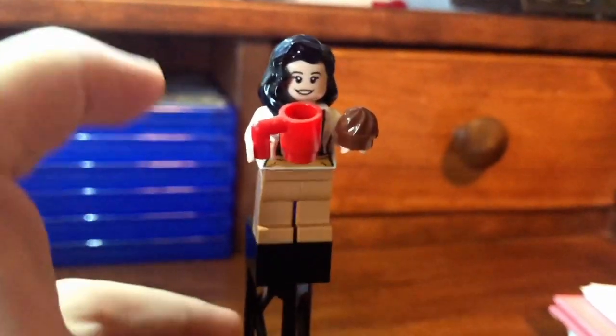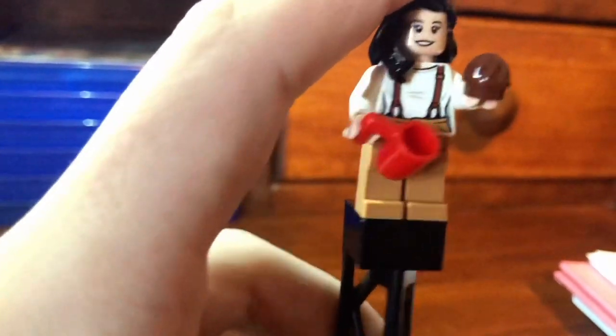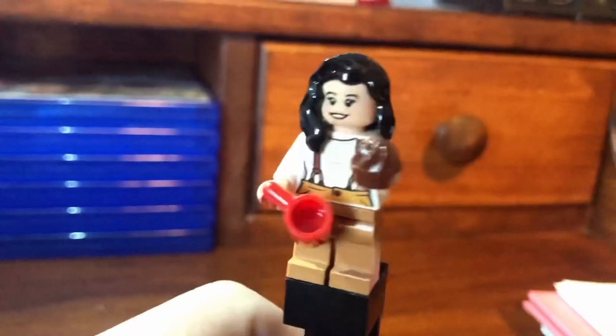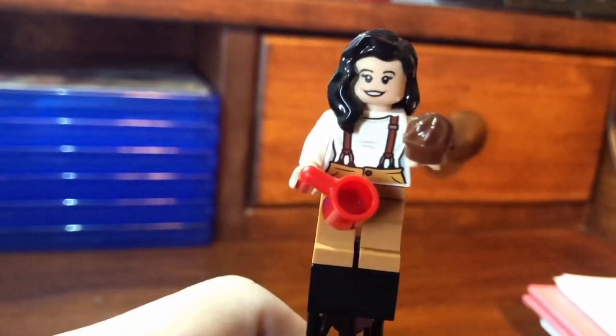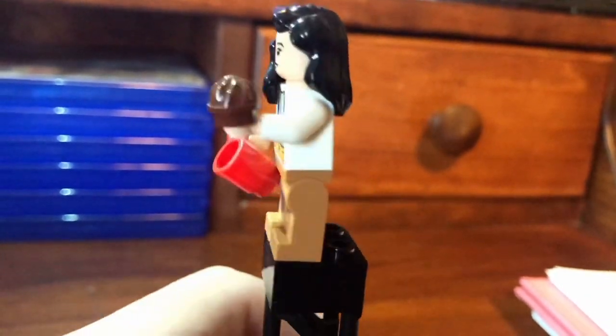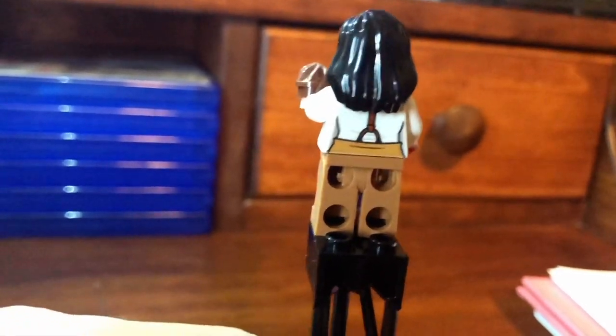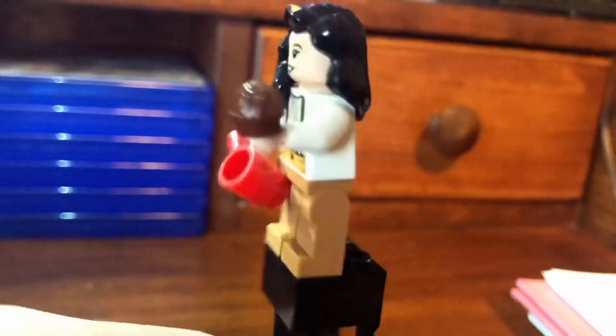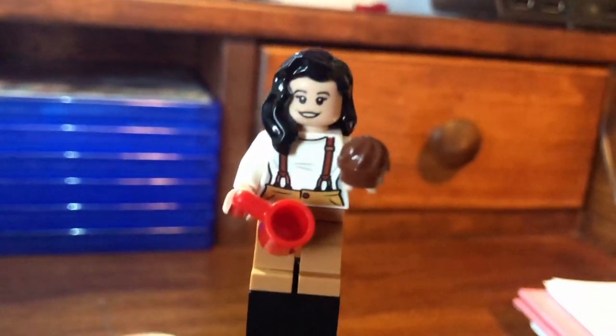Now here is Monica. I have her drinking coffee. She has some really nice torso printing. She has a cupcake in her hand right now. Suiting hair, nothing too special — just kind of your casual female hair piece. Nice back printing, though some of it's covered up by the hair. That's fine. And yeah, that's the Monica figure.